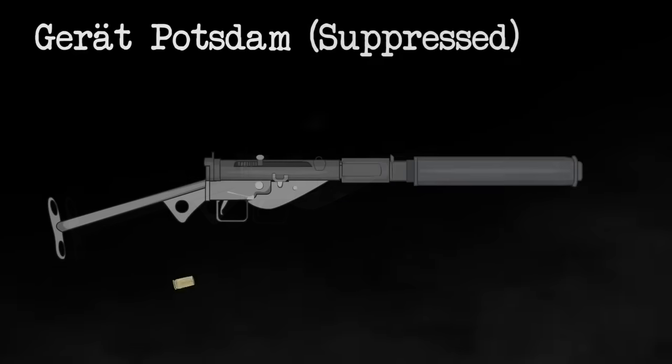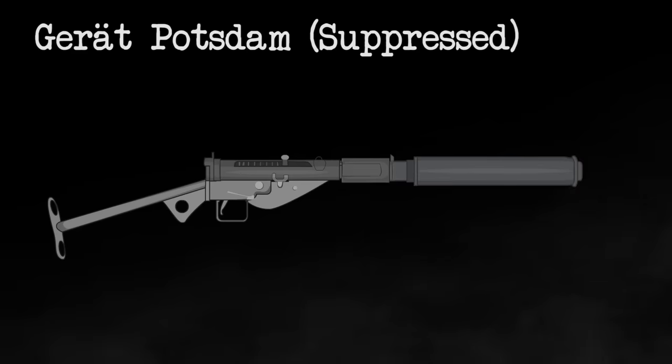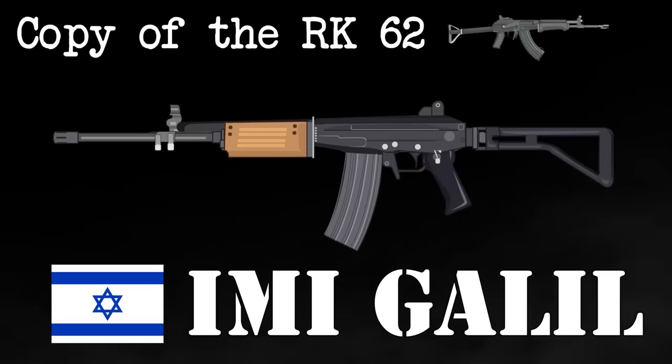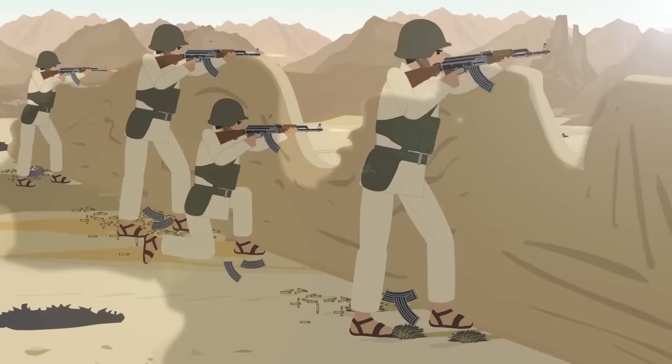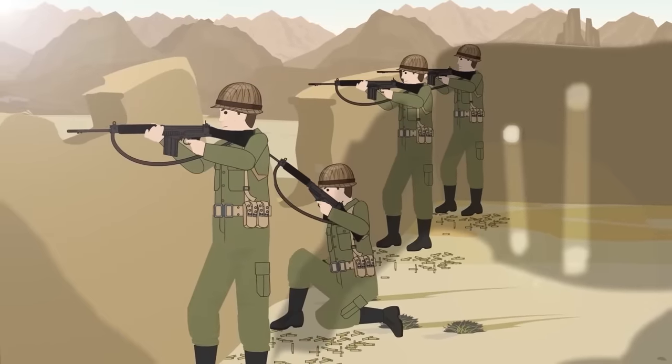In the end, neither of these submachine guns helped the Germans avoid total defeat in the war. In fact, it only revealed the true desperation the Germans felt in the last days of the war. When a country's safety is at stake, all options are on the table, including copying weapons.